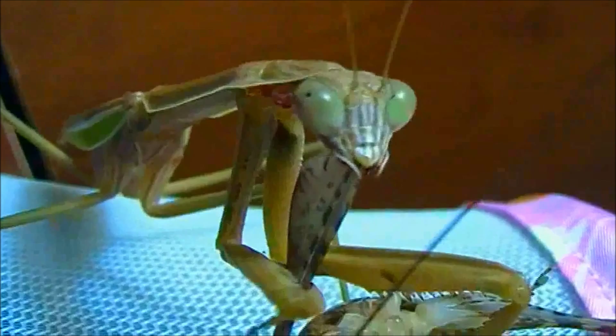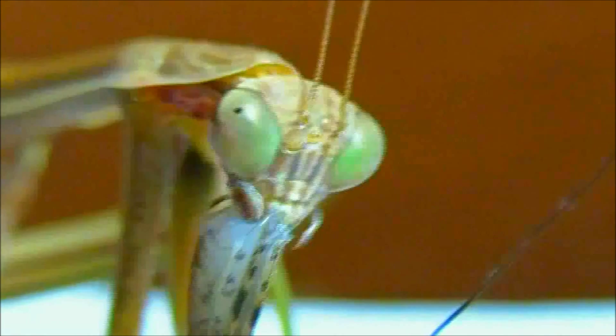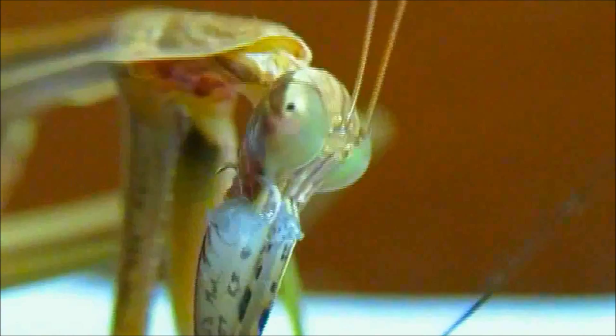In some other instances, a hungry mantid may actively pursue a prey item. A Chinese mantid hunts by impaling its prey within rows of sharp spines which protrude from two modified raptorial forelimbs. By holding its prey in a spiky embrace, the prey has little chance of escape.